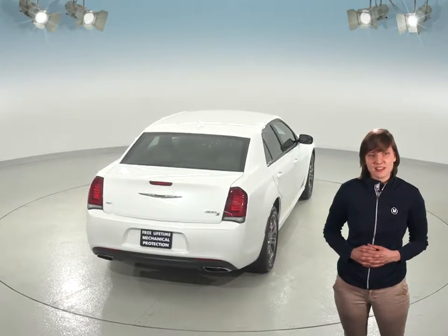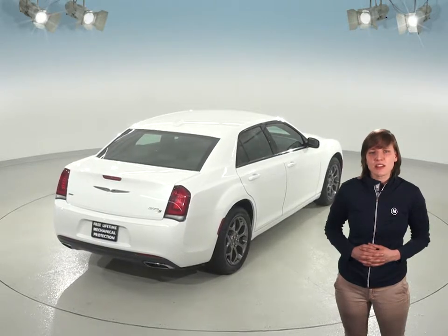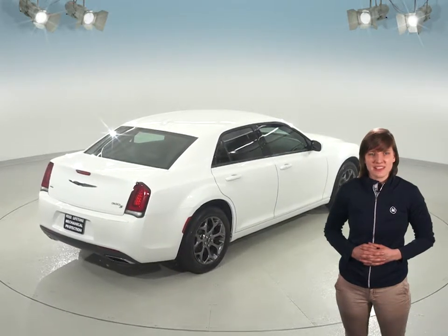Under the hood, this Chrysler has a 3.6-liter 6-cylinder engine and an 8-speed automatic transmission. This 300 can get up to 31 miles per gallon on the highway, which is great gas mileage for a vehicle of this size.